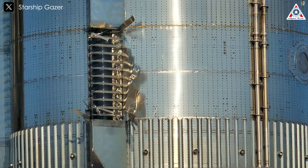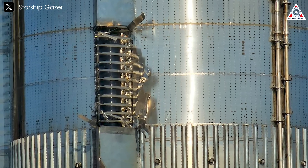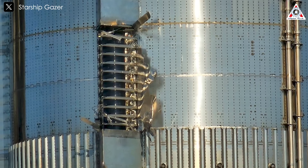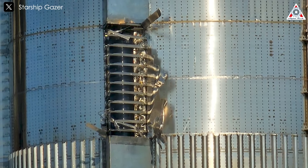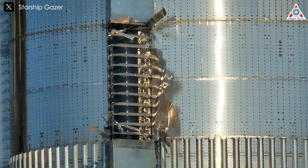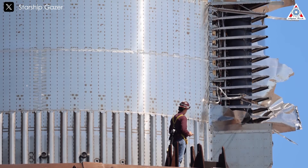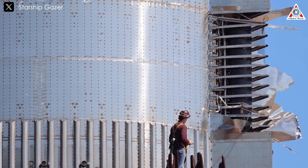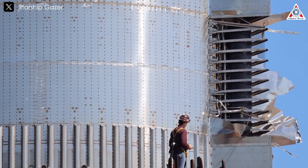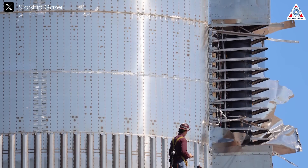Apart from the fire in the engine bay, SpaceX identified potential damage to one of the Chine panels, important aerodynamic surfaces on the rocket. This damage seems to be localized, affecting only the panel's surface without compromising the rocket's structural integrity or the nearby composite overwrapped pressure vessels, or COPVs. While not ideal, this provides valuable data for SpaceX engineers to enhance Super Heavy's design for future missions.